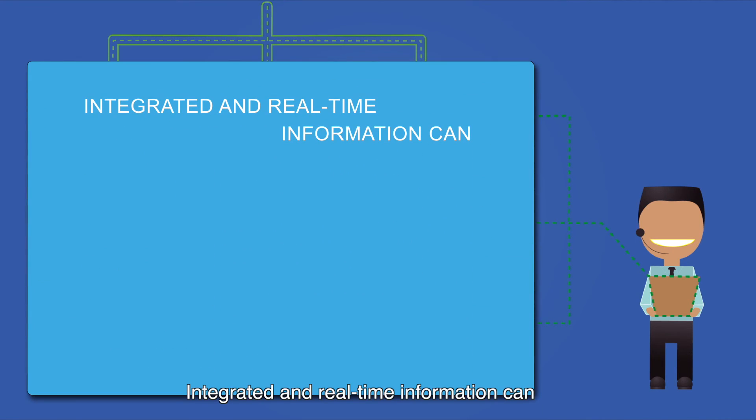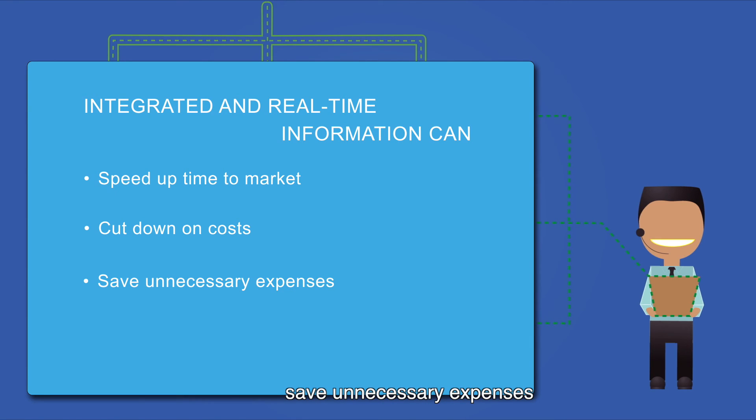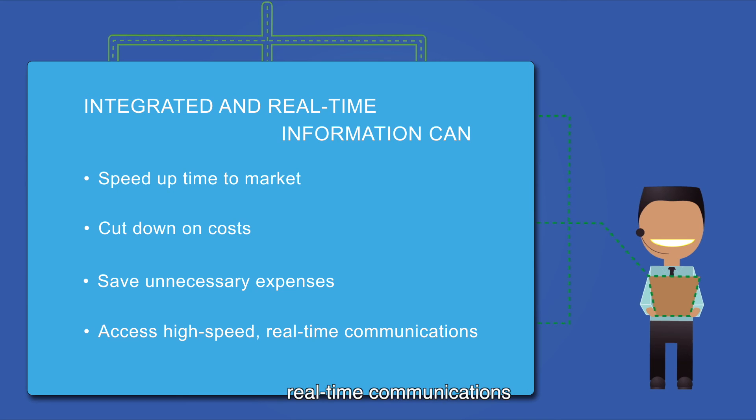Integrated and real-time information can speed up the time to market, cut down on costs, save on unnecessary expenses, and access high-speed real-time communications.